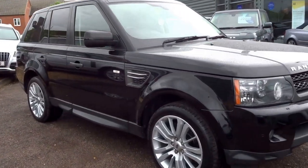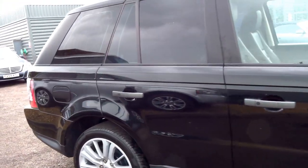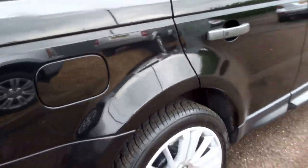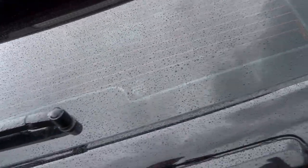Here we have a black 2010 Range Rover Sport — this is the facelift model. I'm going to show you around the vehicle and some of the options. This car has tinted glass in the back.